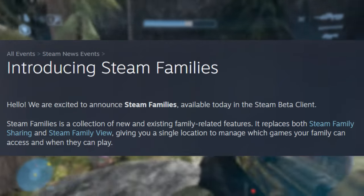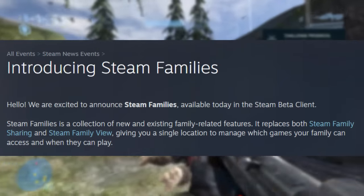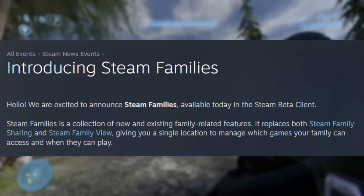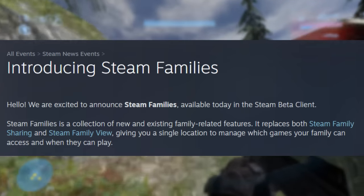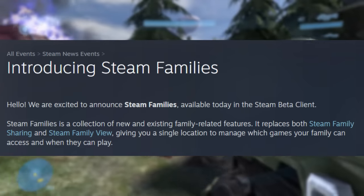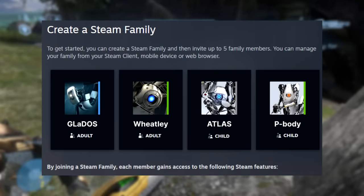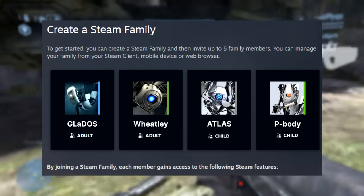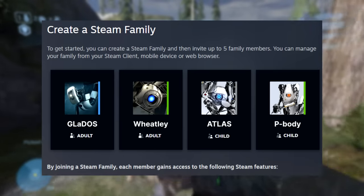Steam Families is a collection of new and existing family-related features. It replaces both Steam Family Sharing and Steam Family View. This has been available to an extent before with family sharing, giving you a single location to manage which games your family can access and when they can play. To get started, you can create a Steam Family and then invite up to five family members. You can manage your family from your Steam client, mobile device, or web browser.